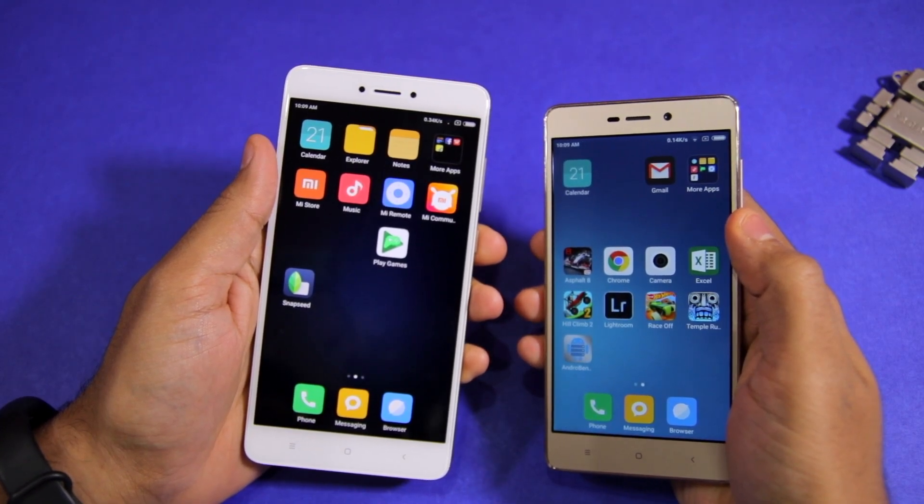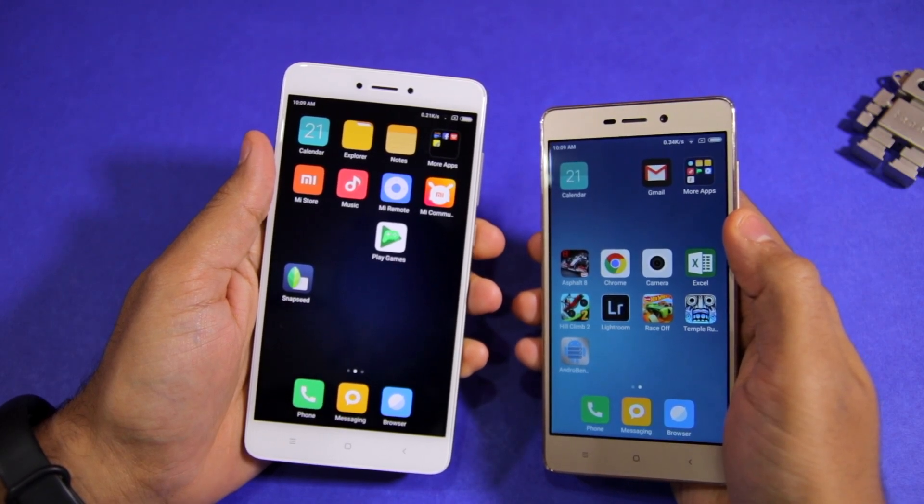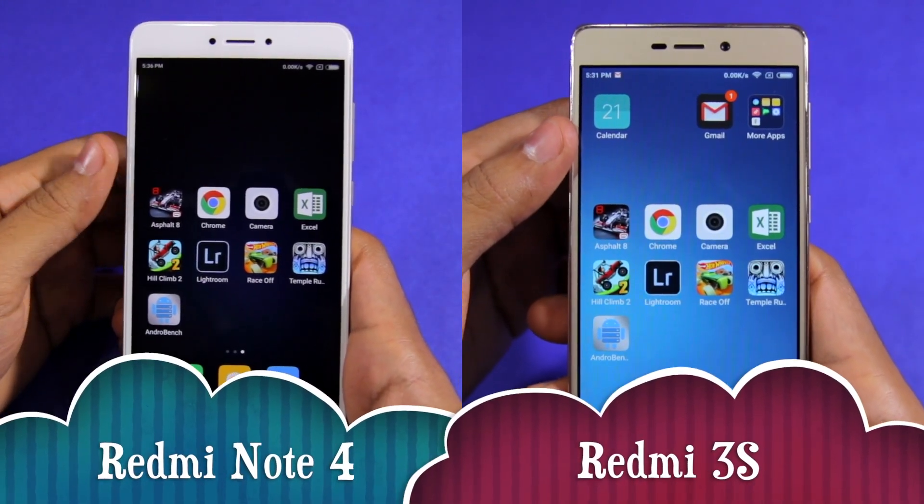I am not going to do a multitasking comparison here because both phones have performed brilliantly in our previous multitasking comparisons. So, without further ado, let's get started.